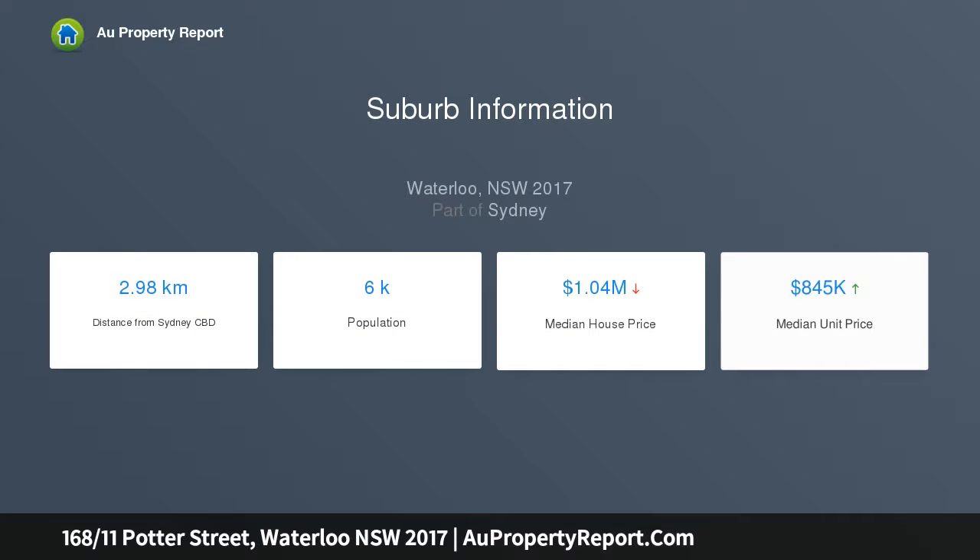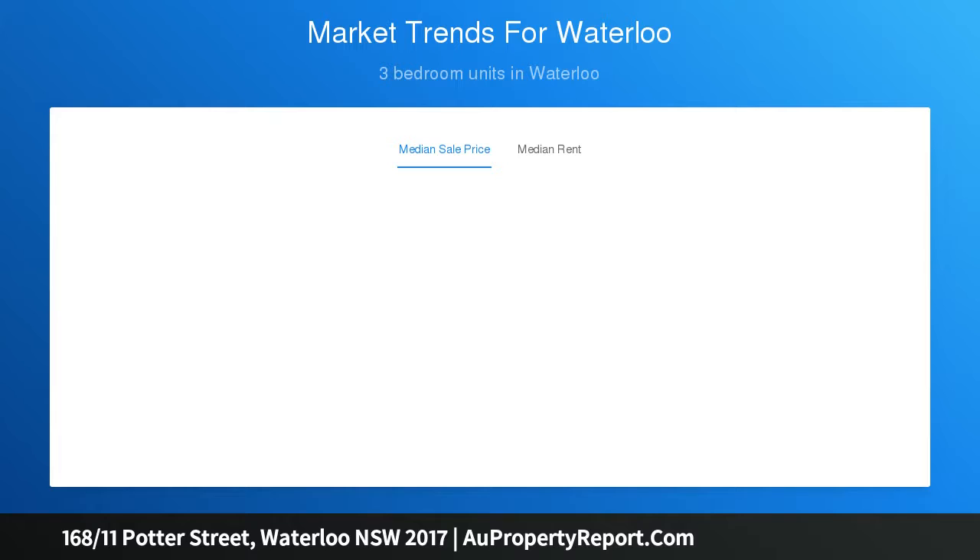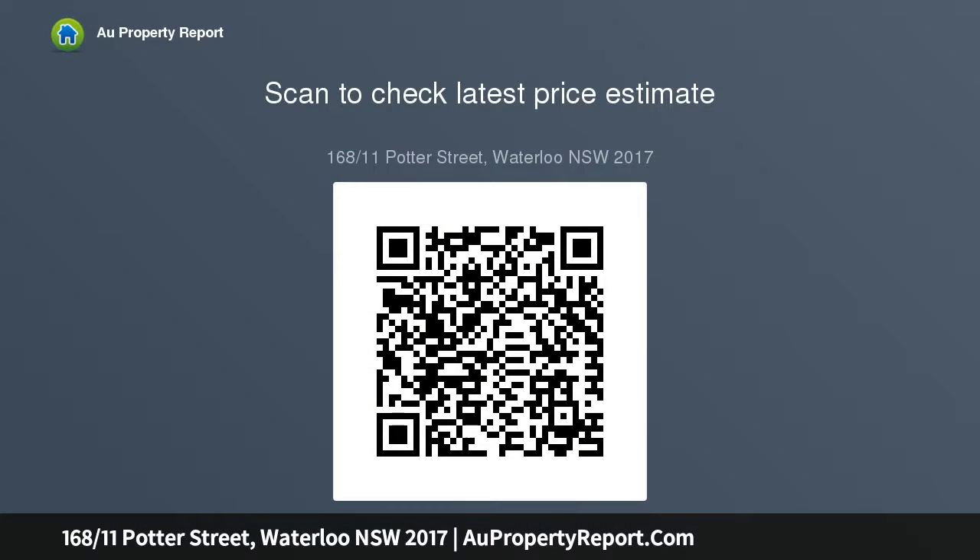Set in the popular Coronet building with elevated outlooks over the complex and surrounds, it offers a smartly appointed home that is exceptionally private and filled with smart designer fittings. This highly popular location also provides superb lifestyle convenience with an array of shopping, cafes and resort amenities just footsteps from the front door.